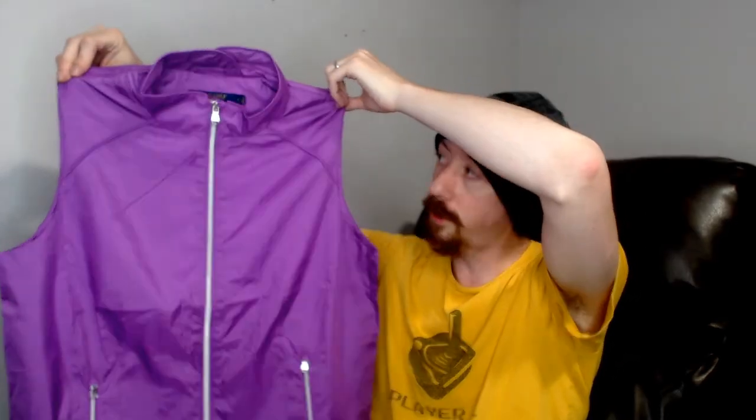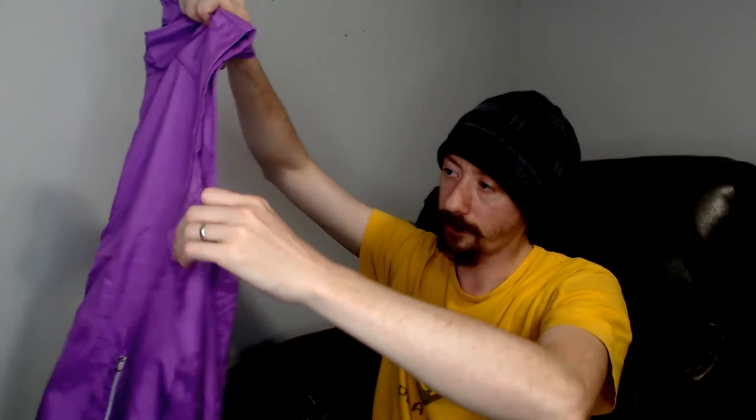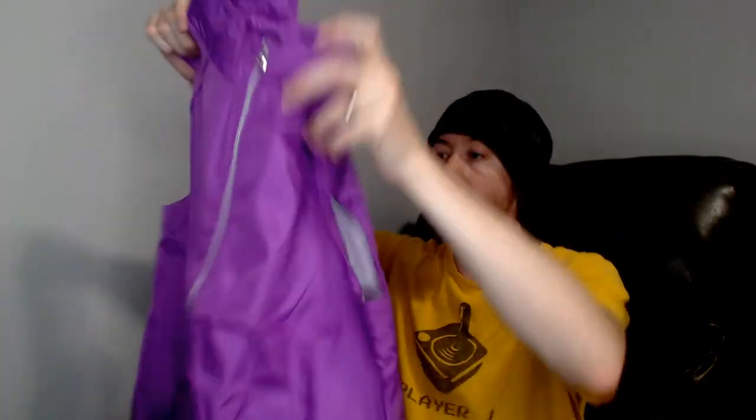Up next we have the same vest but in purple. And then the last item is another one of these purple vests — same size. So we have three golf vests total: one green and two purple. Let's get all three of them up together for the thumbnail.